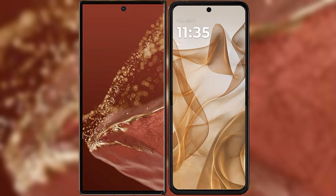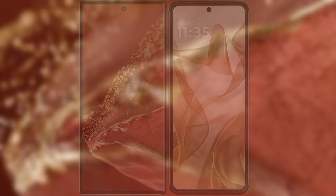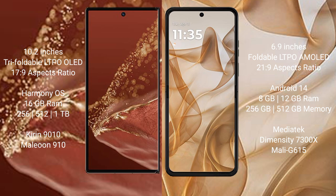Comparing the Huawei Mate XT Ultimate with the Motorola RAZR 50. The Huawei Mate XT Ultimate features a 10.2-inch triple foldable LTPO LED display with an aspect ratio of 17:9. The Motorola RAZR 50 features a 6.9-inch foldable LTPO AMOLED display with an aspect ratio of 21:9.